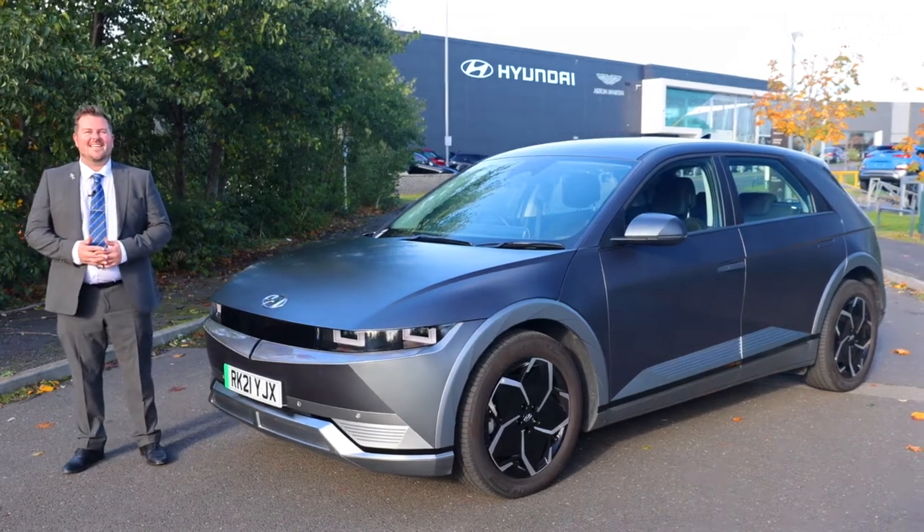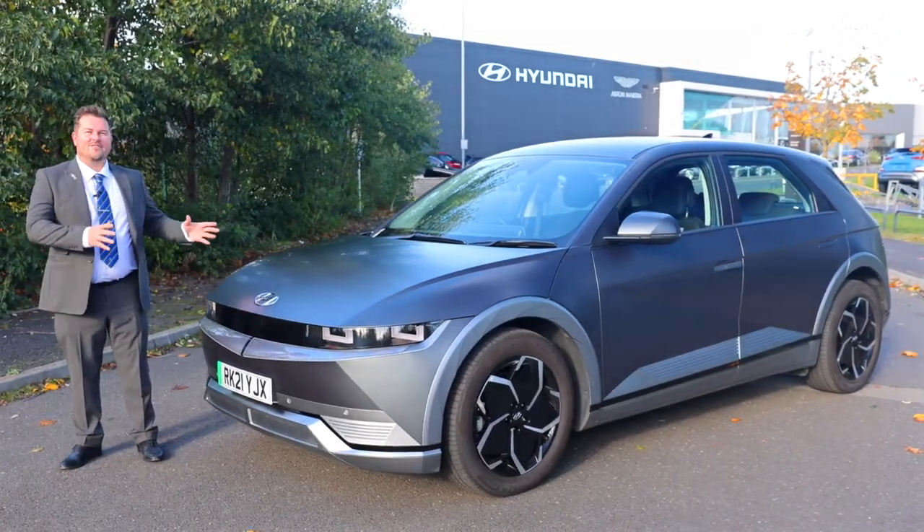Welcome to Macklin Motors. This is the brand new IONIQ 5 All-Electric.